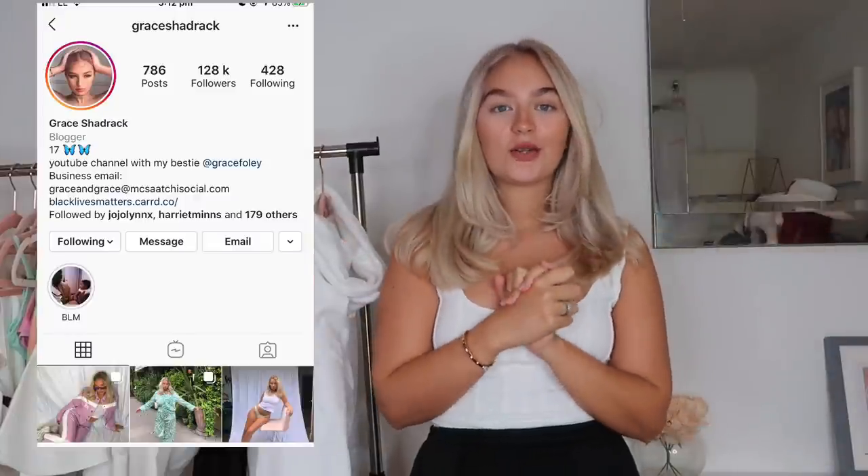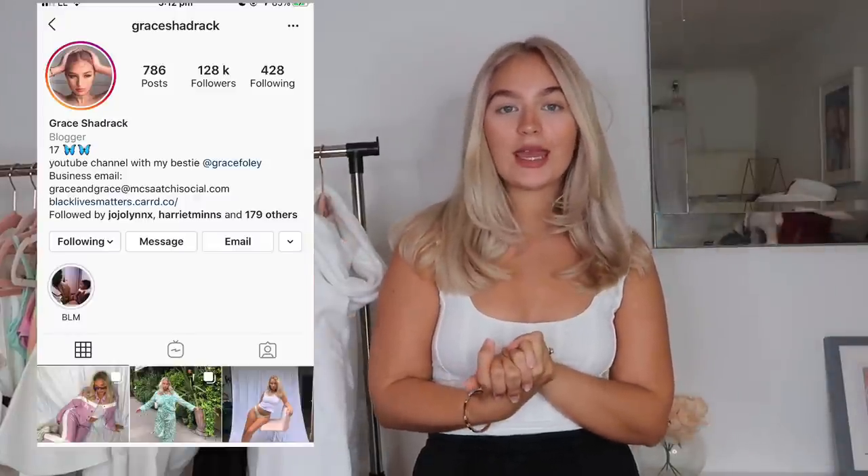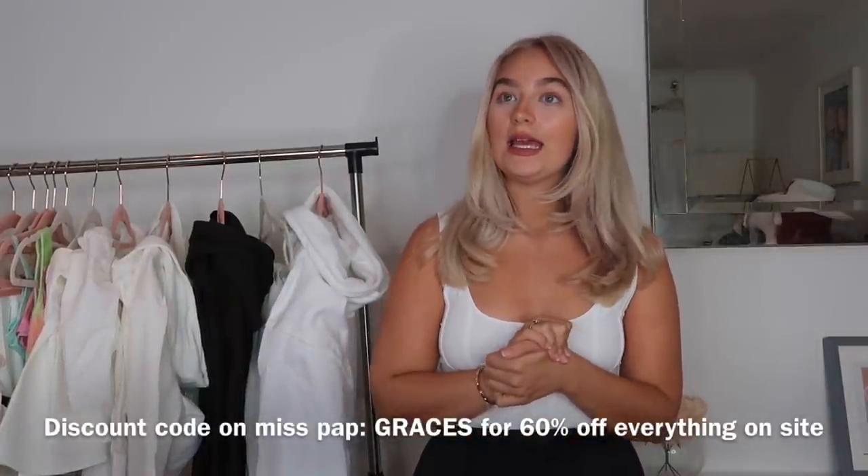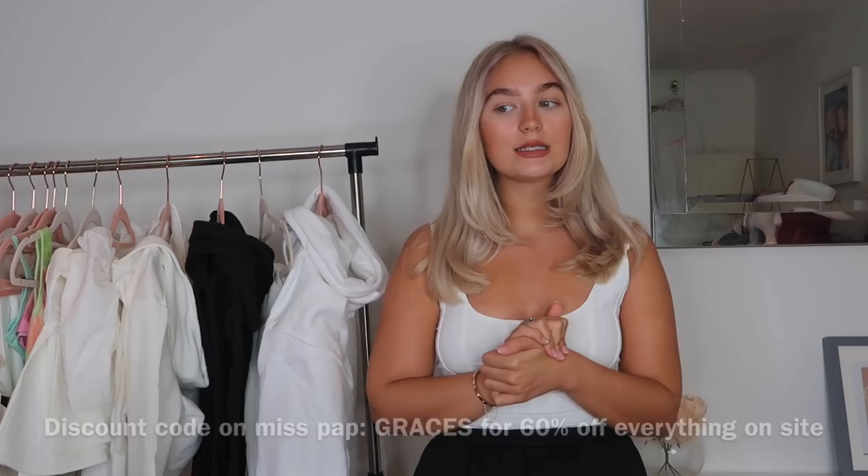Hello guys, welcome back to my YouTube channel! I have a haul for you — my favorite thing to bring to you — and it is from a brand called Miss Pap. Basically, I'm going away on holiday in two weeks and I don't really have any holiday clothes, so we are doing a summer holiday haul from Miss Pap. I also just want to say thank you to Miss Pap for sending me the clothes.